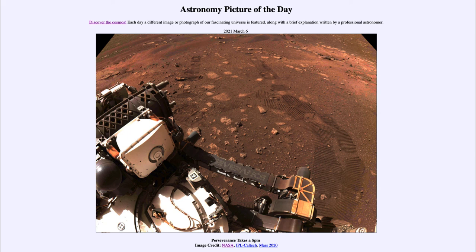So that was our picture of the day for March the 6th of 2021, titled 'Perseverance Takes a Spin.' We'll be back again tomorrow for the next picture, previewed to be a stellar nursery in infrared, so we'll see what that's about tomorrow. Until then, have a great day everyone, and I will see you in class.